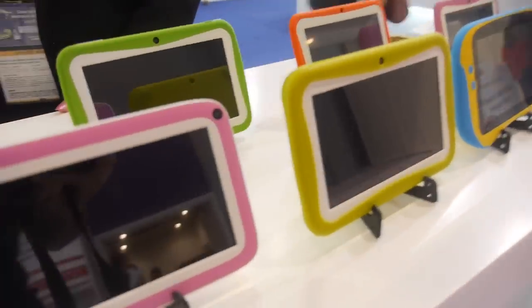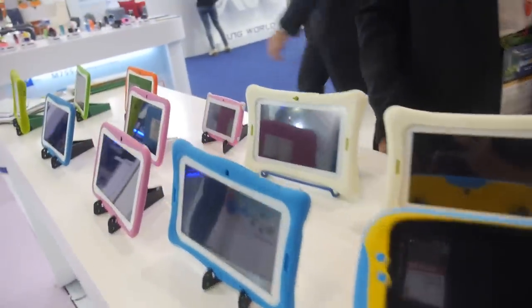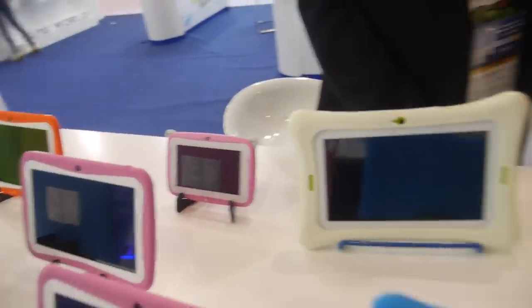Hello, we're here at Sunworld, and who are you? My name is Linda, the sales director of Sunworld. And here you have many tablets for kids? Tablets, kids tablets, and the normal tablets, and the smartwatch, and the smartphone.